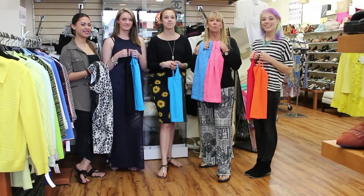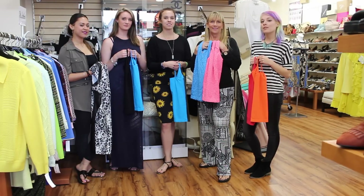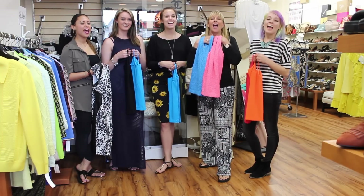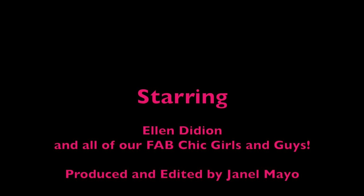Thanks for tuning into this week's episode of the Chic2Chic Girls. Be sure to tune in every Tuesday for hot items of the week and fashion how-tos. But until next time — look great, save money, go green, recycle, and shop Chic2Chic! We'll see you next time!